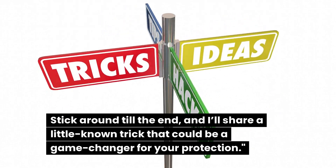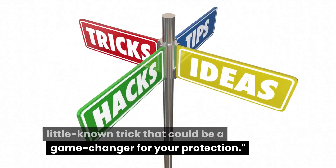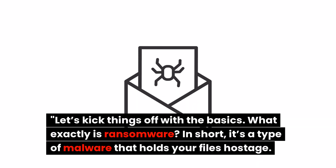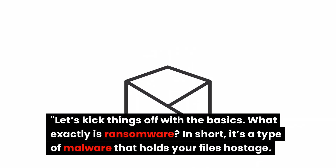Stick around till the end, and I'll share a little-known trick that could be a game-changer for your protection. So, what exactly is ransomware?